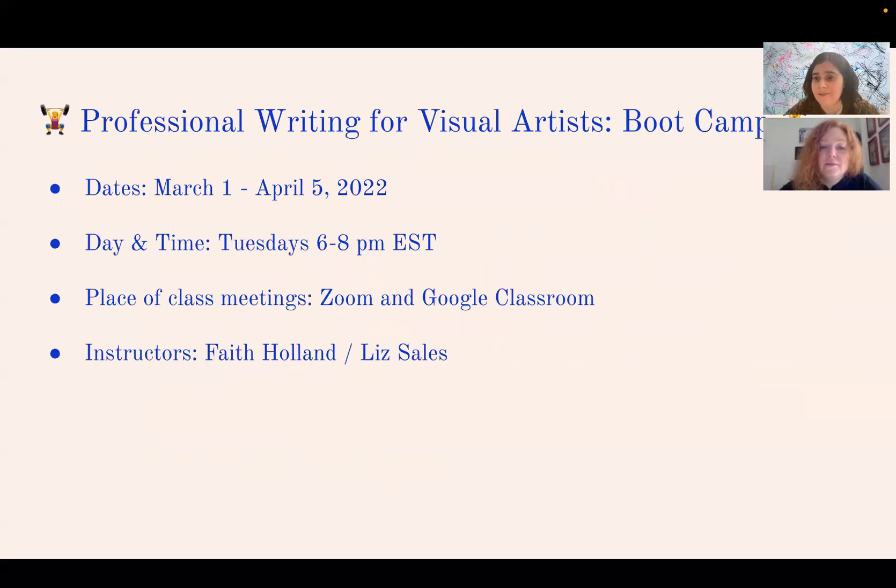Those are our favorite tips from the class. If you're interested in learning more and want some support, you might want to join our Professional Writing for Visual Artists Boot Camp. The class runs from March 1st to April 5th on Tuesday evenings between six and eight, all online via Zoom, with materials including past classes available on Google Classroom.